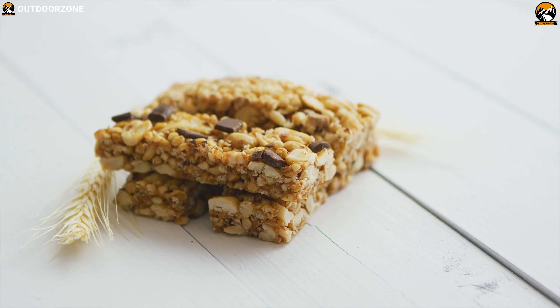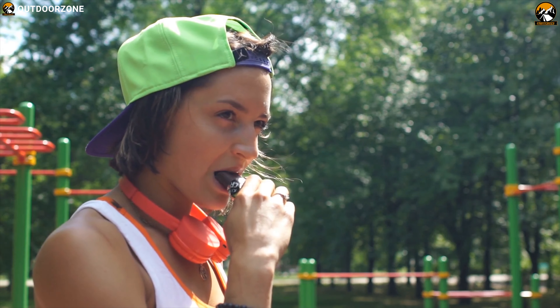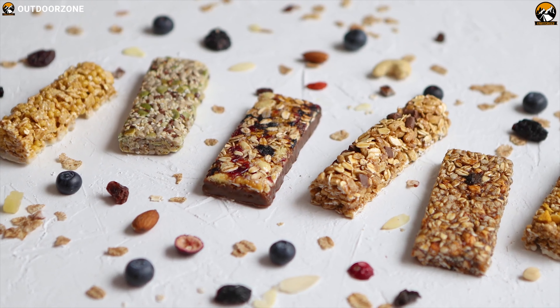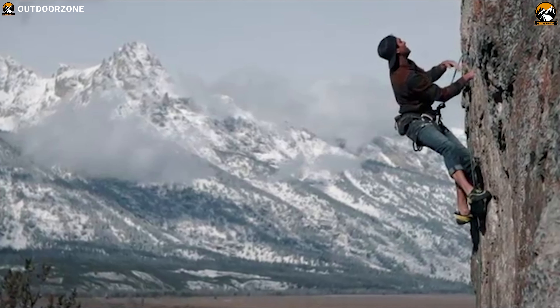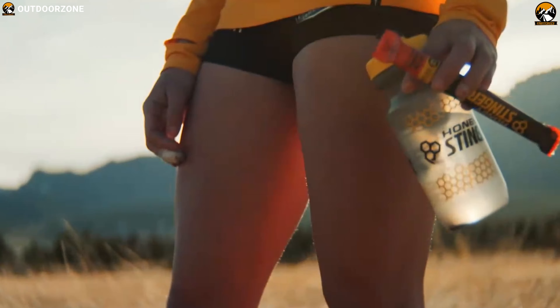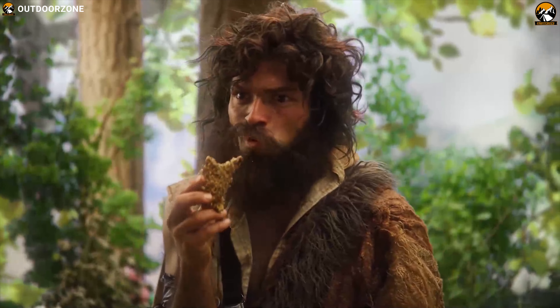Energy Bars are one of the most popular food products today. People grab them for a quick snack or to replace a meal during hiking and sports activity. Energy Bars can be an essential part of a healthy, individualized meal for adventurous people. Having an Energy Bar as a snack or to replace an occasional meal can help prevent blood sugar surges.